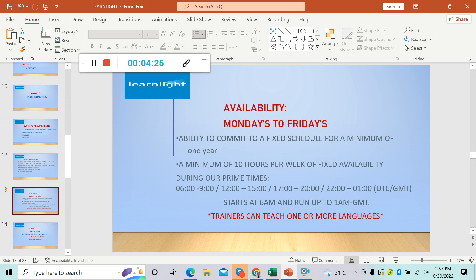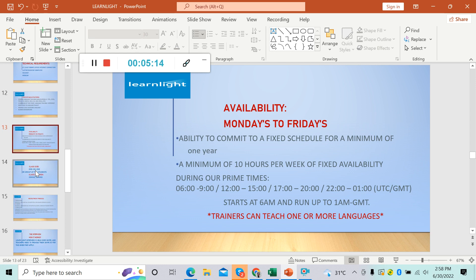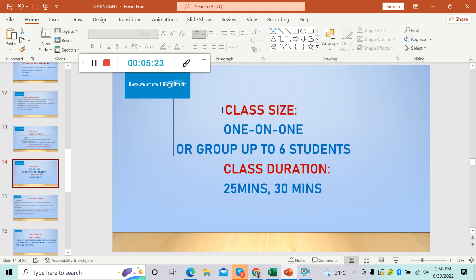For availability, the teaching days are Monday to Friday. You must be able to commit to a fixed schedule for a minimum of one year, with a minimum of 10 hours per week of fixed availability during prime time. Prime times are peak hours: 6 to 9, 12 to 3, and 5 to 8 — that is 10 to 1 UTC/GMT, starting at 6 AM and running up to 1 AM GMT. Trainers can teach one or more languages since they offer 15 languages. Class size is one-on-one or group up to six students. Class duration is 25 minutes or 13 minutes.